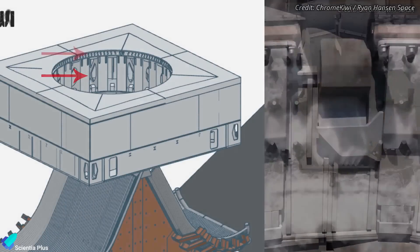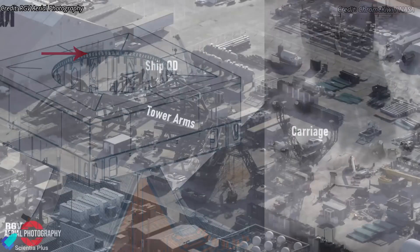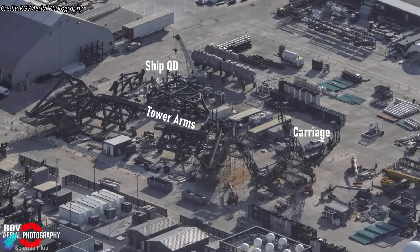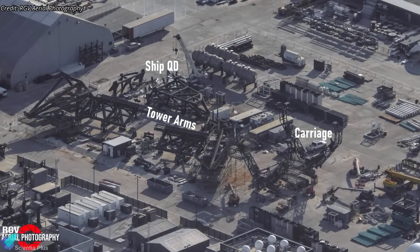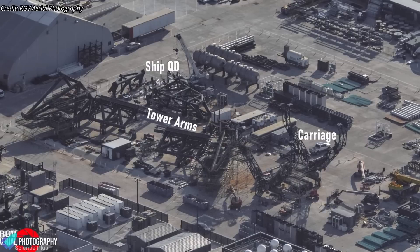Once this layer is completed, the top layer — which includes the water deluge system — will be assembled. In addition, refinements to the arms, carriage system, and ship quick disconnect are being made at Sanchez in preparation for their eventual installation on the tower.